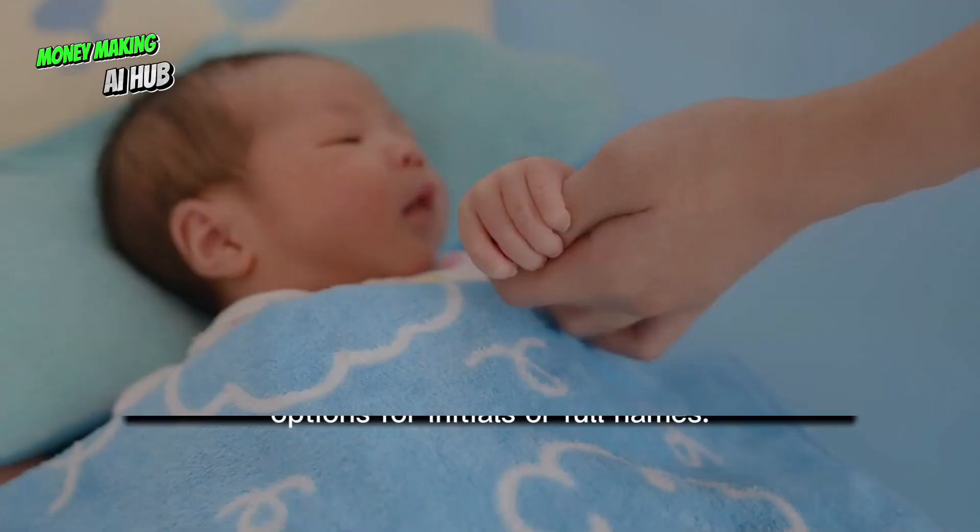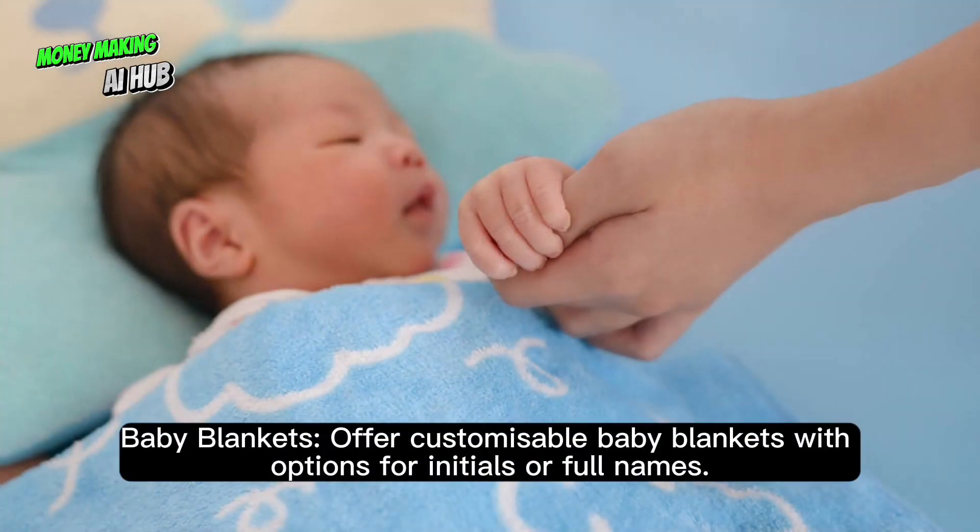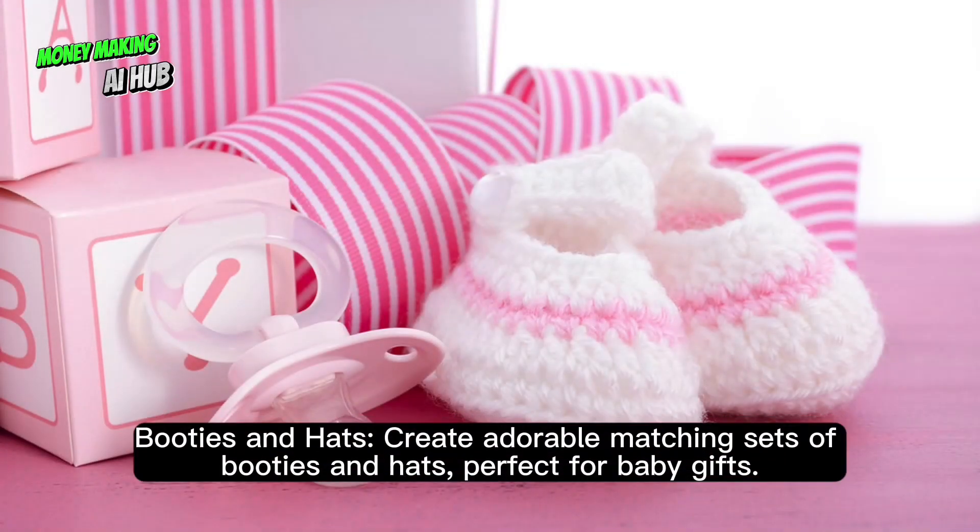Baby items. Baby blankets: offer customizable baby blankets with options for initials or full names. Create adorable matching sets of booties and hats, perfect for baby gifts.